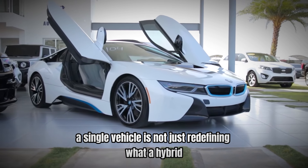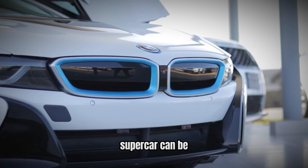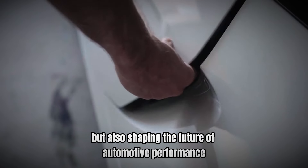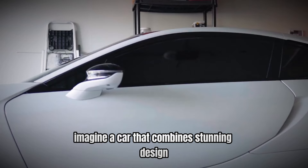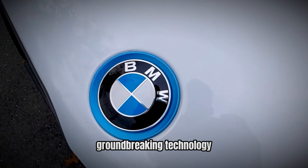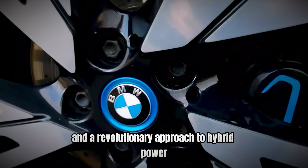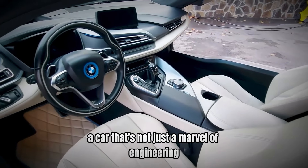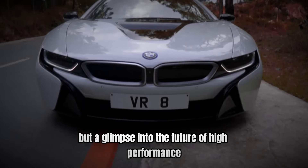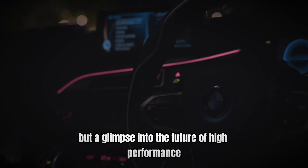What if I told you that a single vehicle is not just redefining what a hybrid supercar can be, but also shaping the future of automotive performance? Imagine a car that combines stunning design, groundbreaking technology, and a revolutionary approach to hybrid power. Enter the BMW i8, a car that's not just a marvel of engineering, but a glimpse into the future of high-performance vehicles.